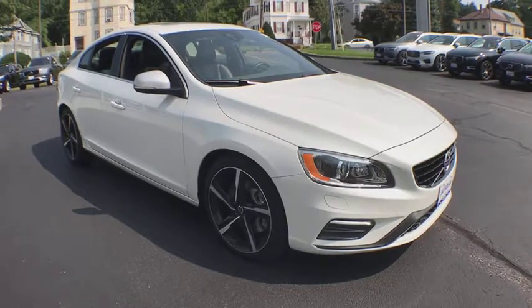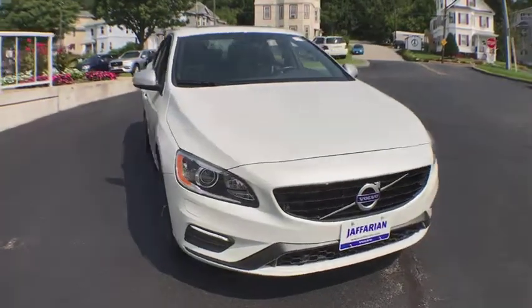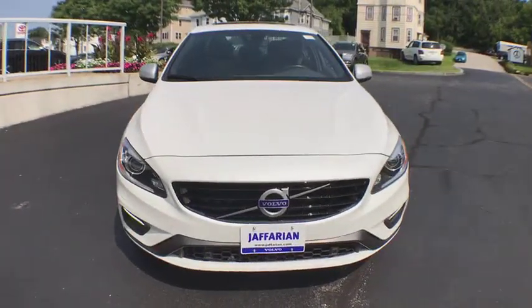The 2016 Volvo S60 — downright shameless with the affection it shows for curves. The Volvo S60 is waiting for you.